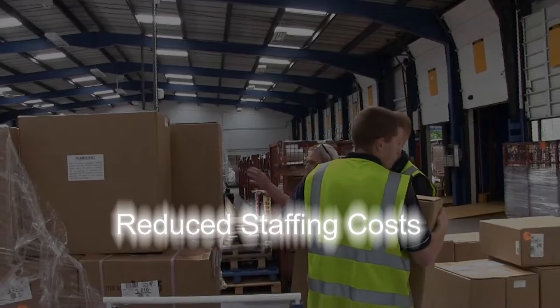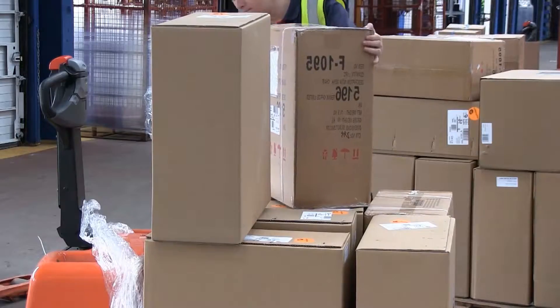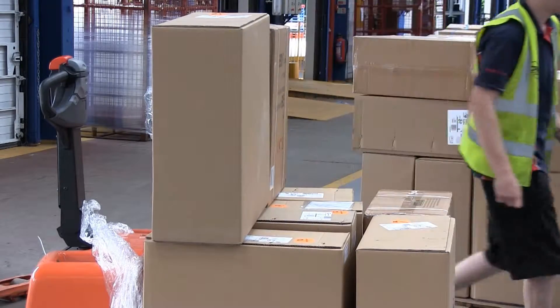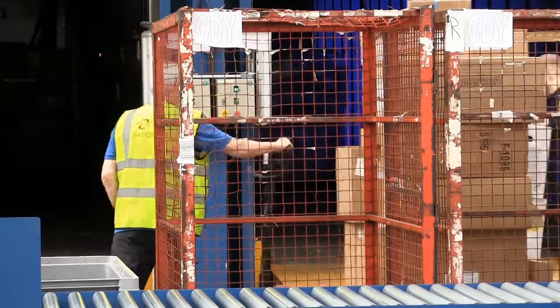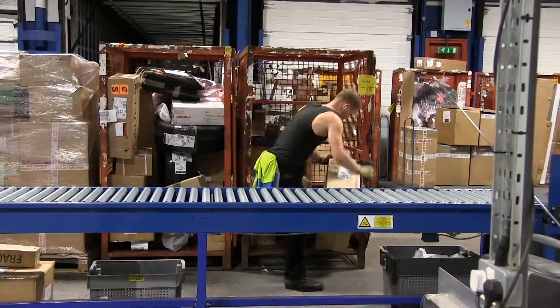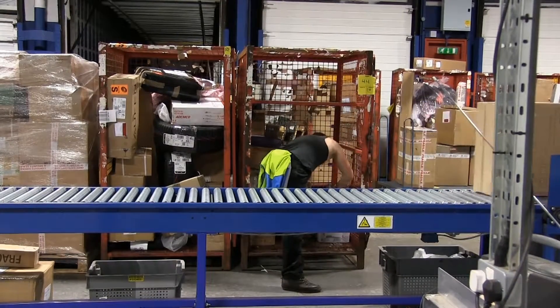The act of manually inspecting packages, reading the postcode on the label and then diverting them to the correct destination within a warehouse is time consuming and manpower intensive. This is doubly true if it involves physically lifting and carrying those packages. The CCL system does all of this automatically and quickly, significantly reducing manpower requirements.